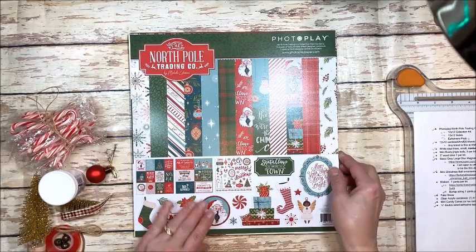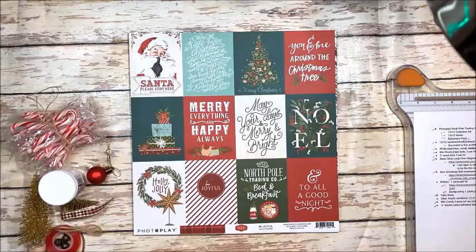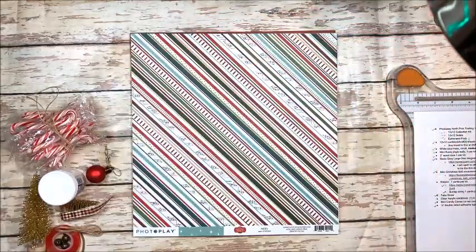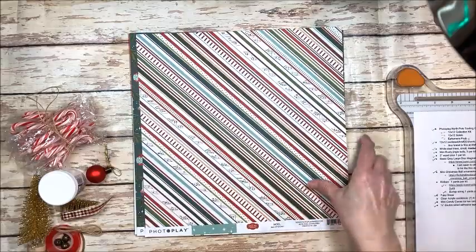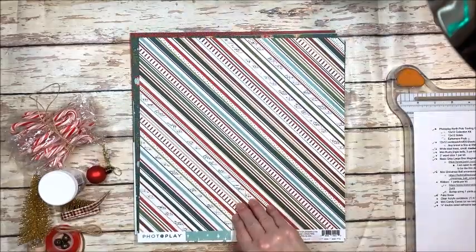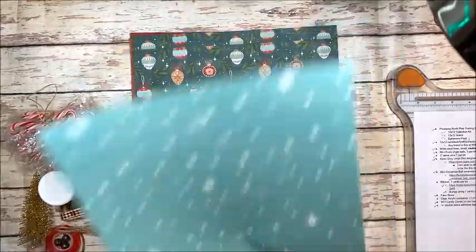Let me show you very quickly what comes in your kit. You're going to get the entire North Pole collection kit which comes with all these great Christmas patterns. It's sort of vintage but it's got a little retro twist to it too, which is really fun.